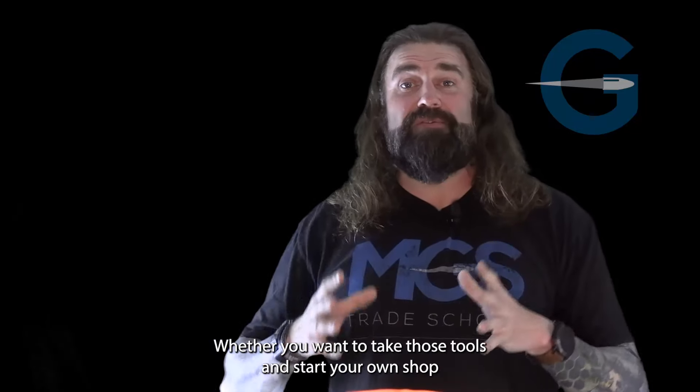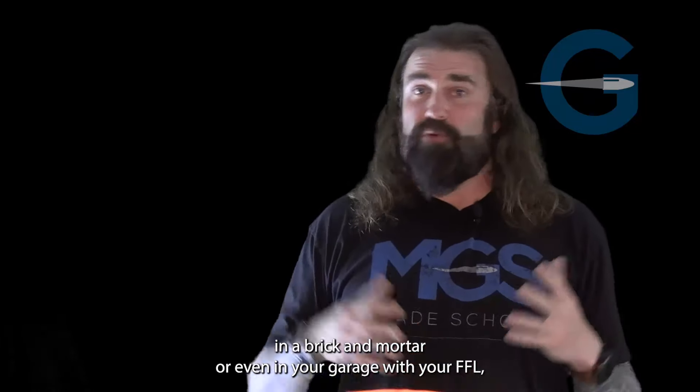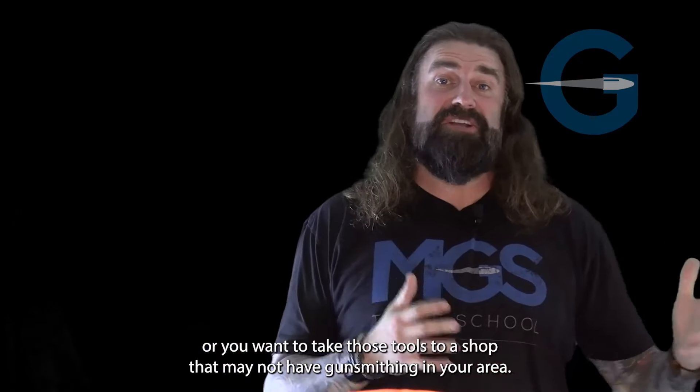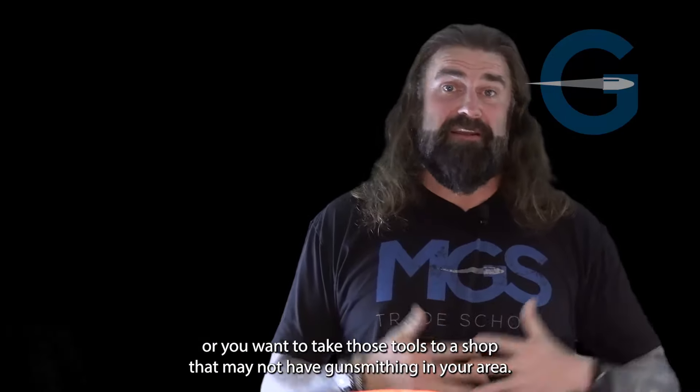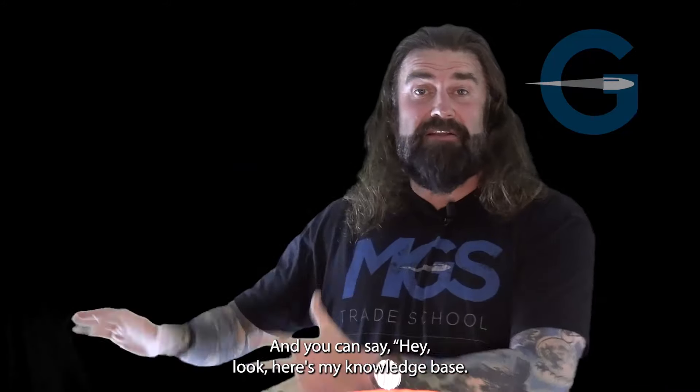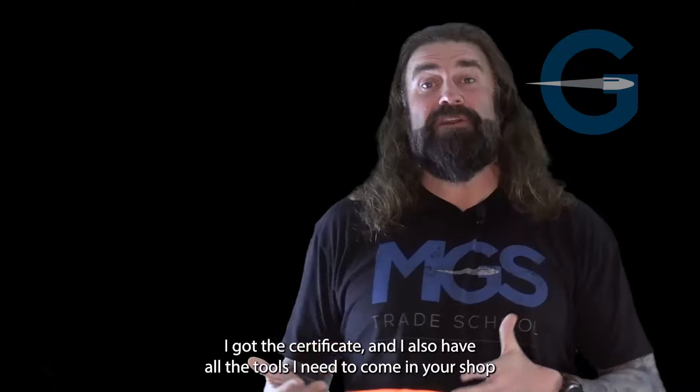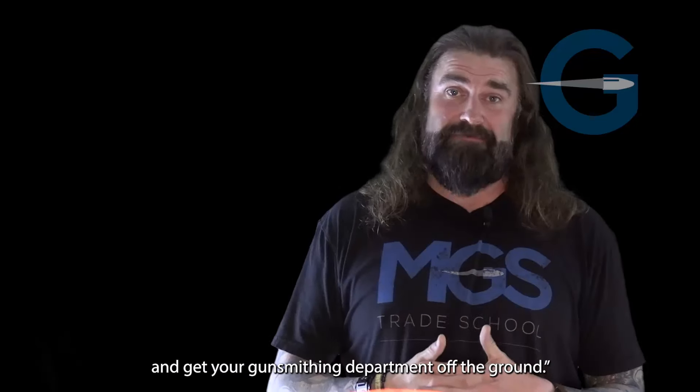When you graduate ADVANCE 2, you get over $1,300 worth of tools that you'll need to start your career in gunsmithing. Whether you want to take those tools and start your own shop in a brick and mortar, or even in your garage with your FFL, or you want to take those tools to a shop that may not have gunsmithing in your area — you can say, here's my knowledge base, I got the certificate, and I also have all the tools I need to come into your shop and get your gunsmithing department off the ground.